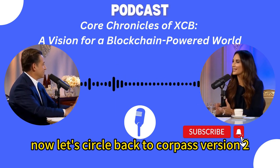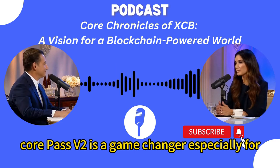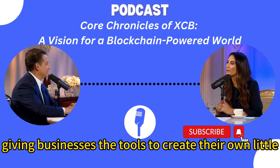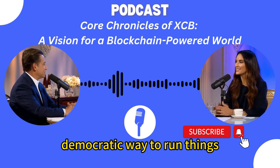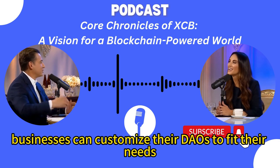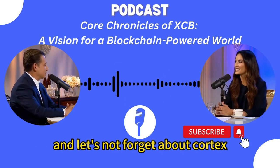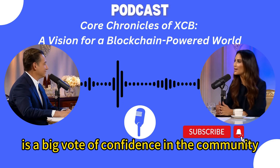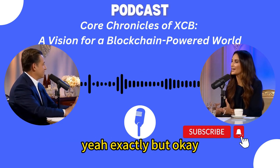Let's circle back to CorePass version 2. It's more than just a digital wallet now — it's a whole suite of business tools. CorePass V2 is a game changer, especially for businesses wanting to use blockchain. Those custom DAOs sound super interesting — it's like giving businesses the tools to create their own decentralized worlds. DAOs offer a more transparent, democratic way to run things and give everyone a say. With CorePass V2, businesses can customize their DAOs to fit their needs. And CoreTech's commitment to open source with the core license — letting developers modify and share software — is a big vote of confidence in the community, encouraging collaboration and building the future of blockchain together.